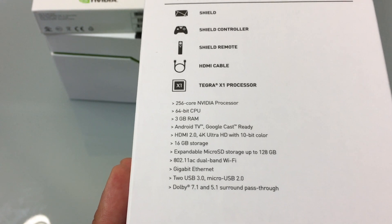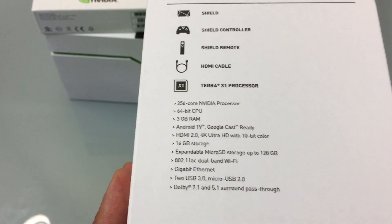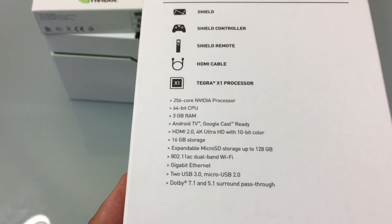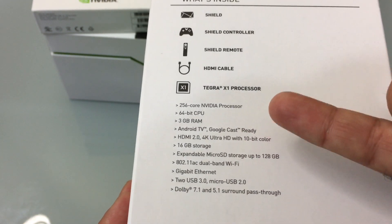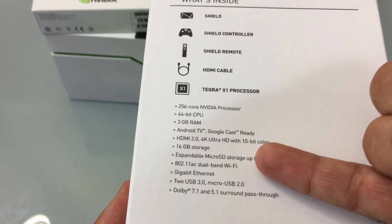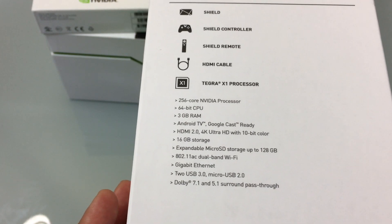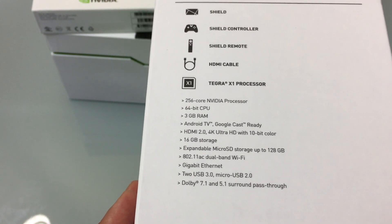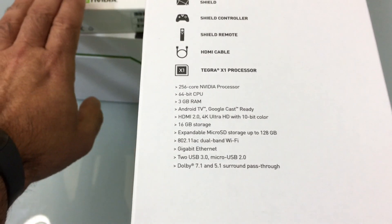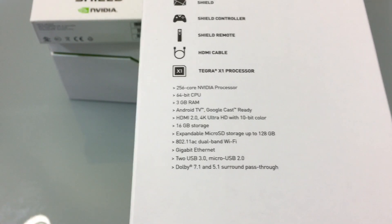Three gigs of RAM is for processing purposes. It has Android TV and Google Cast ready, an HDMI output with 4K and 10-bit color, and 16 gigabytes of storage. You may ask why go with the 16 gigabyte unit if there's a 500 gigabyte unit. The 500 gigabyte Pro is $299, while this unit is $199 — so you're paying $100 more for significantly more storage.